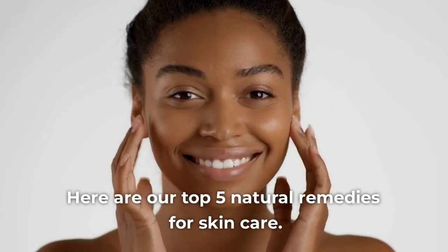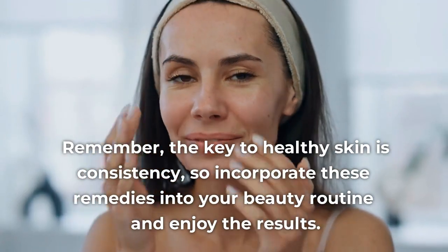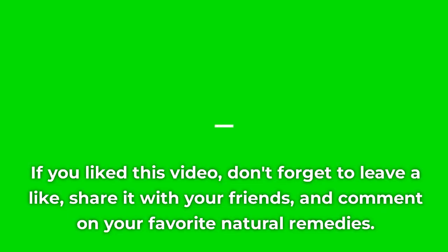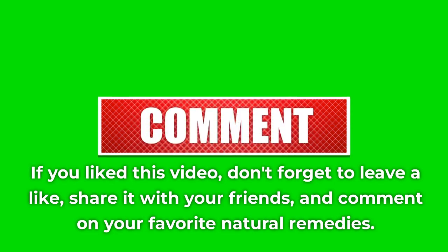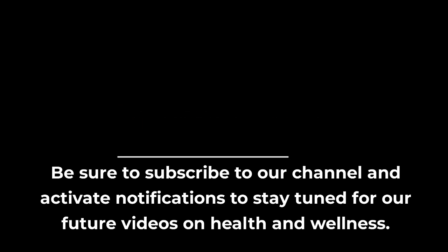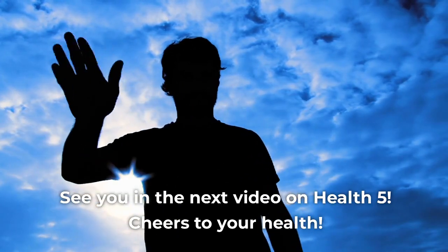Here are our top 5 natural remedies for skincare. Remember, the key to healthy skin is consistency, so incorporate these remedies into your beauty routine and enjoy the results. If you liked this video, don't forget to leave a like, share it with your friends, and comment on your favorite natural remedies. Be sure to subscribe to our channel and activate notifications to stay tuned for our future videos on health and wellness. See you in the next video on Health 5 — cheers to your health!